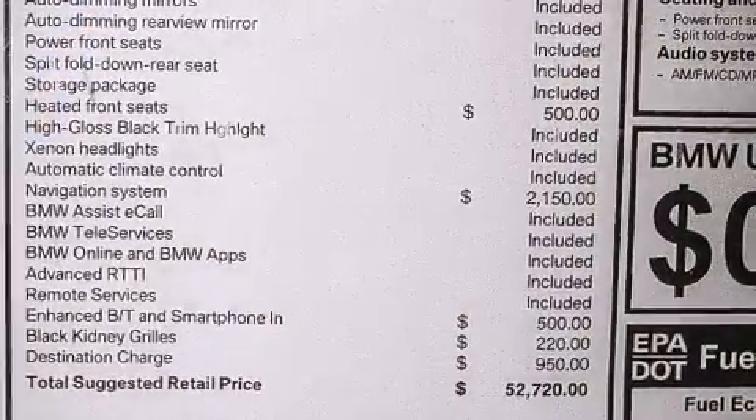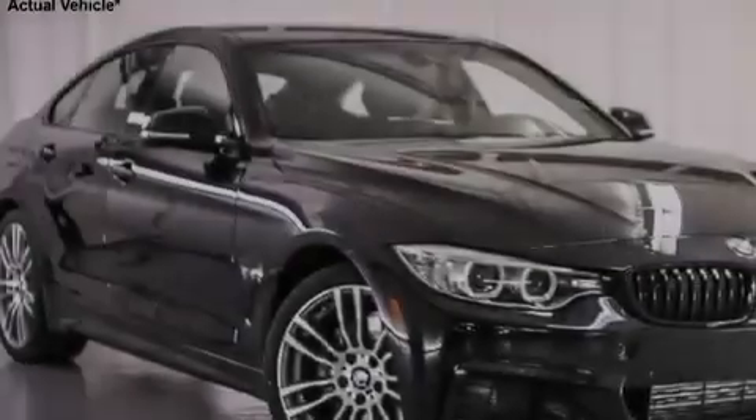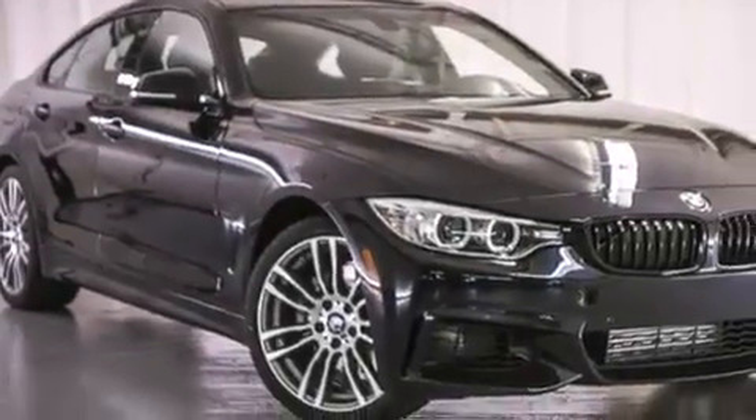Additional features include Air Conditioning with Automatic Climate Control, a Split-Folding Rear Seat, an Auto-Dimming Rearview Mirror, a Rear Window Defroster, and Satellite Radio.